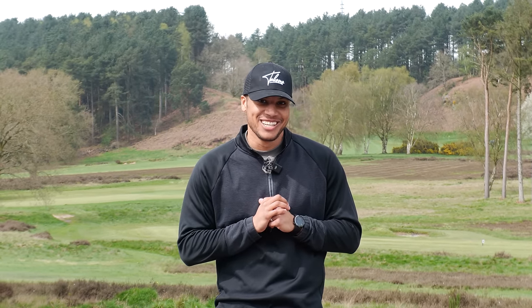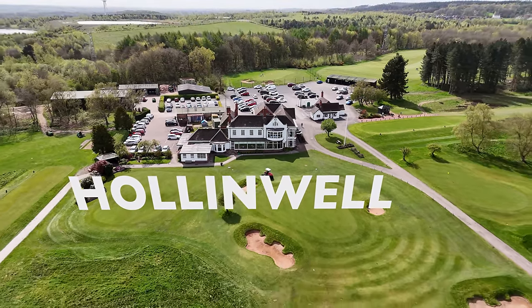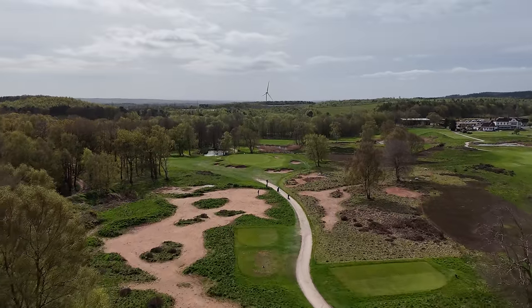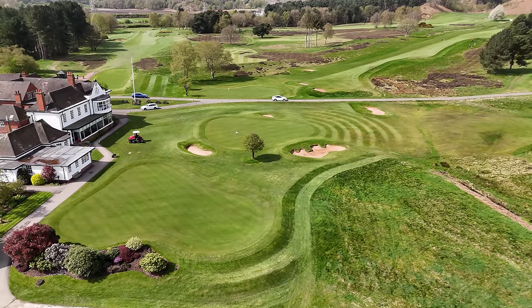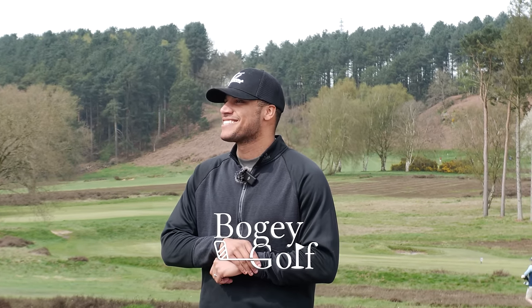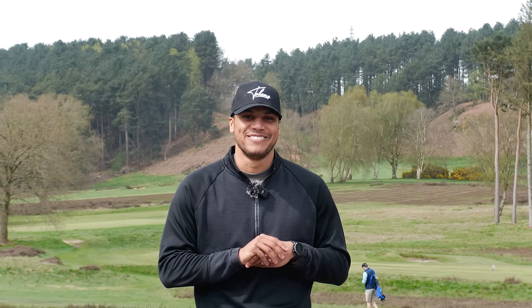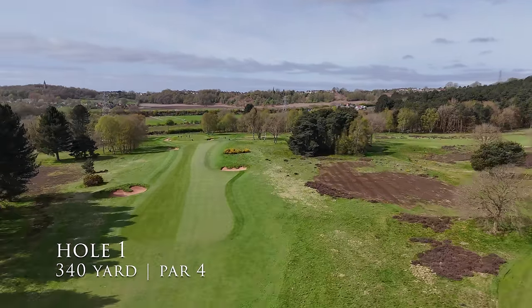Welcome back to the channel. I can't believe I'm saying this — we're here at Hollingwell Golf Club. I have zero right to be here the way I'm hacking around at the moment, but wow, bucket list stuff. This course is rated the 19th best golf course in England and you're about to find out why. We've got a beautiful day, sun is out, a bit of wind. Let's just play around with a smile on our faces.